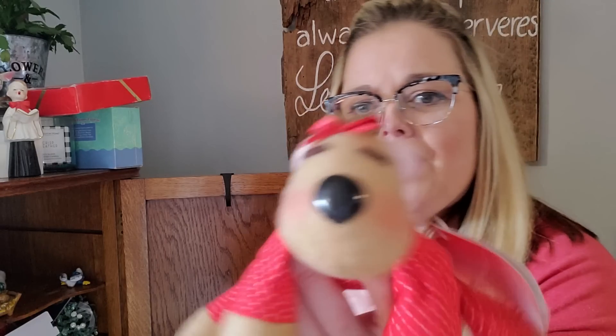Alex sent me a Rhonda Reindeer. I have lots of Rhonda and Rodney — Rodney is the male reindeer and Rhonda is — actually this might be Ramona, one of their daughters. I have a whole slew of these. I love these, they're from the 80s. They're very nostalgic to me and I love them.